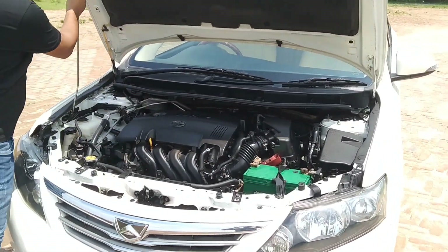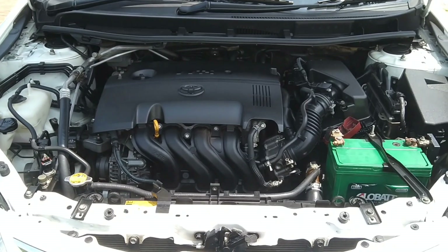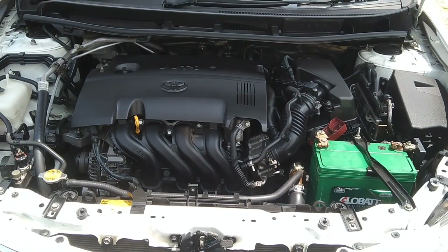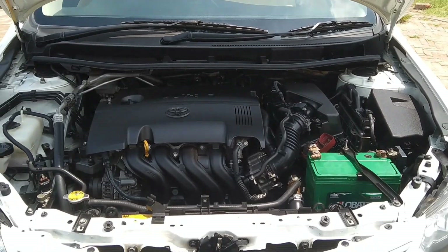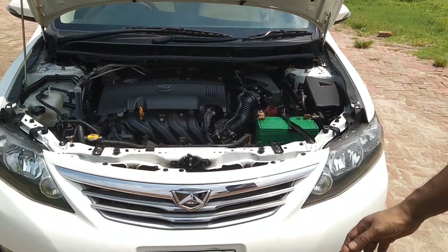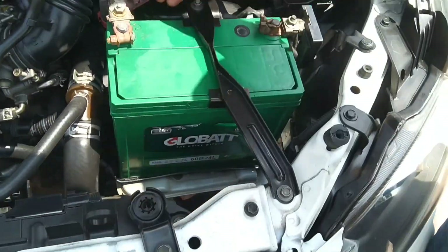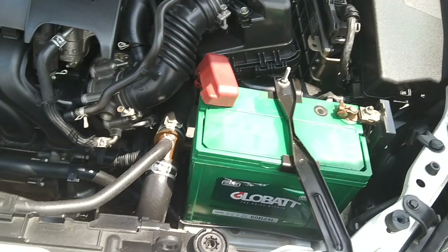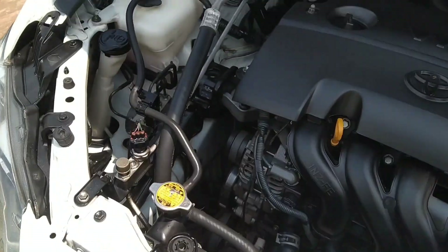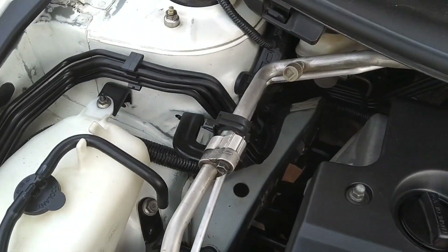Let's go to the engine. The engine has been well maintained. The performance is very good and we drive the car.